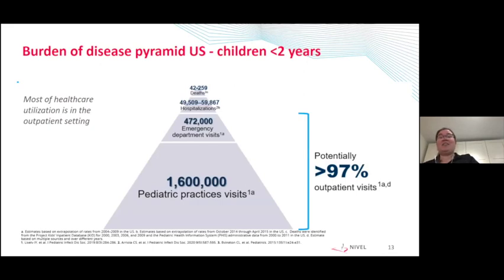This slide shows the burden of disease pyramid from the US in children under the age of two years. You can see that 97% of all healthcare utilization is in the outpatient setting — therefore the majority is in pediatric practices, which is similar to general practices in the UK. Only 3% of all children that seek medical care for an RSV infection were hospitalized, and the number of deaths are a fraction of that.